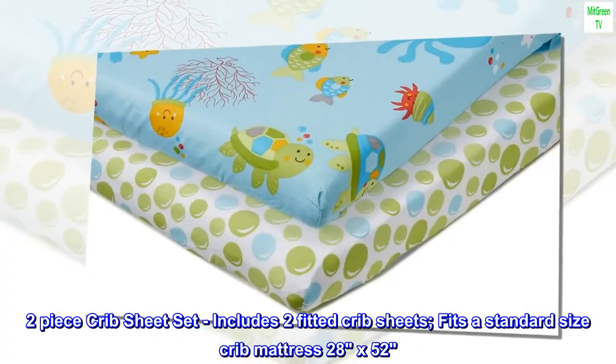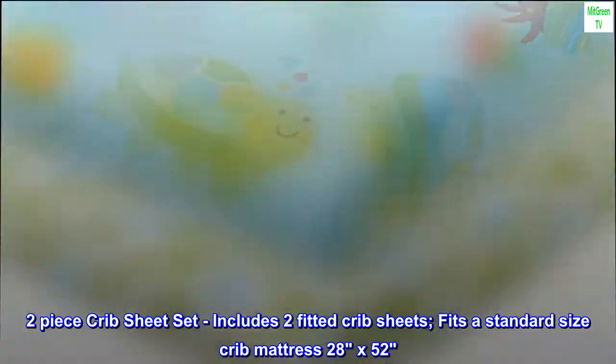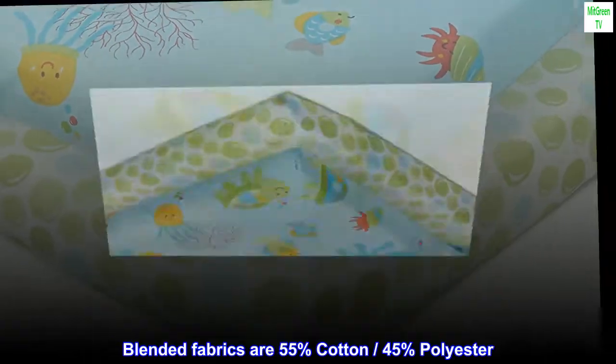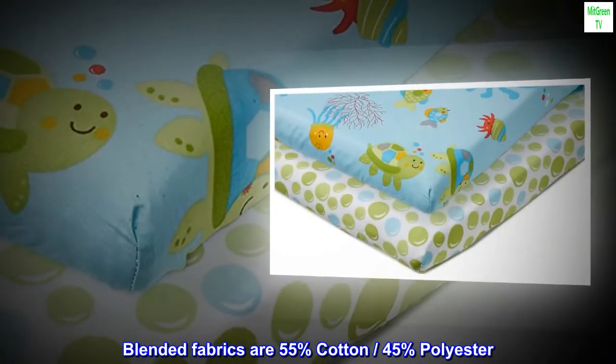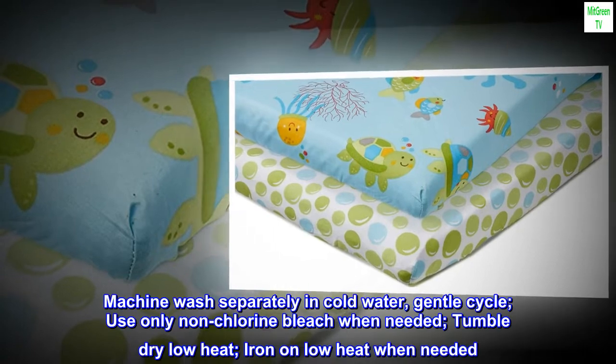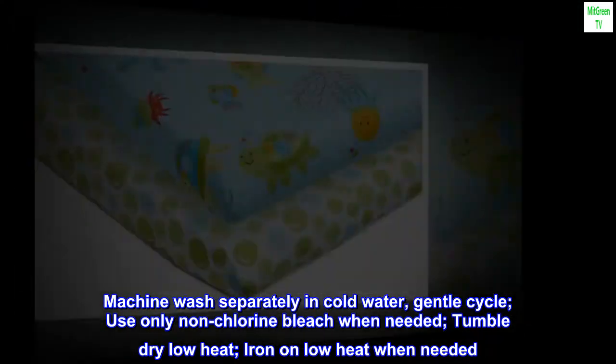Cotton two-piece crib sheet set includes two fitted crib sheets. Fits a standard size crib mattress 28 by 52. Blended fabrics are 55% cotton, 45% polyester. Machine wash separately in cold water, gentle cycle. Use only non-chlorine bleach when needed.